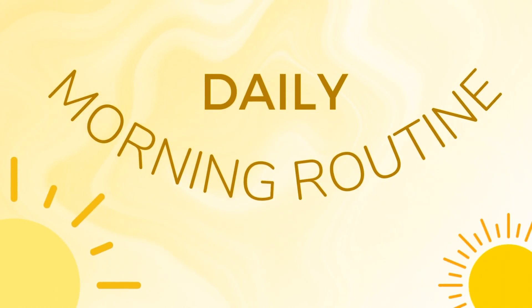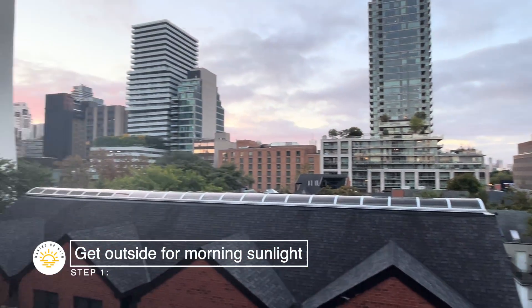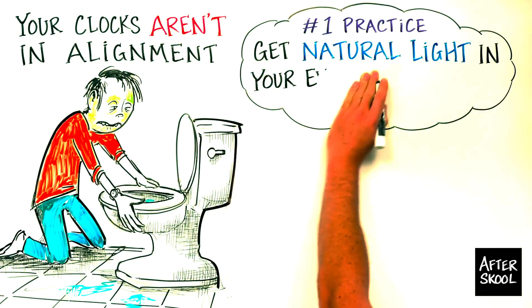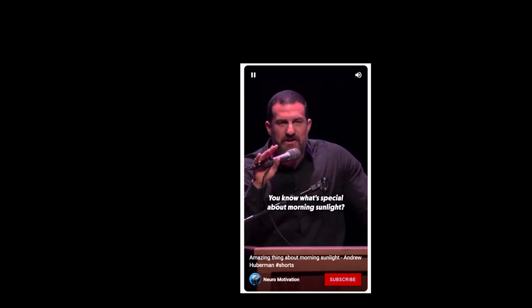Huberman usually sleeps around 10 to 10:30 and wakes up around 6 to 6:30. The first thing he does is make a beeline for the outdoors for some sunlight. If you've listened to any of his podcast episodes, you've probably already heard: try and get some natural light in your eyes within an hour of waking up. Go outside for 10 minutes and get some bright light in your eyes. The single best thing you can do for your sleep, your energy, your mood, your wakefulness, your metabolism is to get natural light in your eyes early in the day.